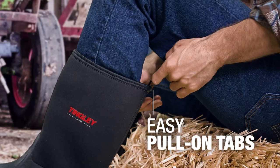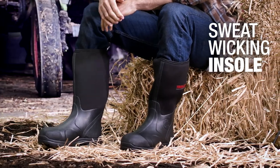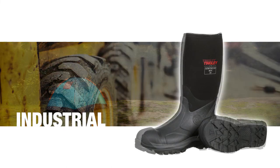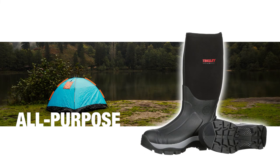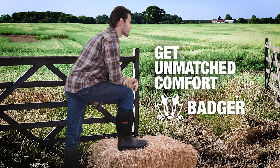With easy pull-on tabs, hands-free removal, and a sweat-wicking insole, the Badger is ideal for farm and bark, industrial wear, and all-purpose applications. Get unmatched comfort with Badger Boots, only from Tingly.